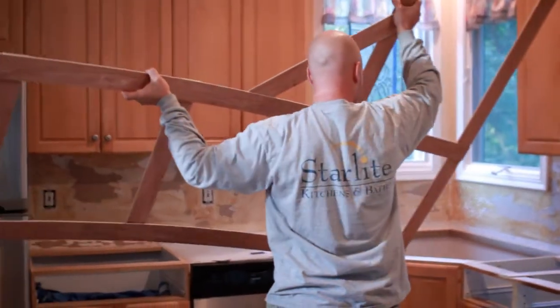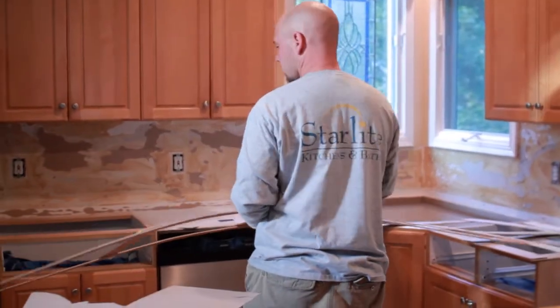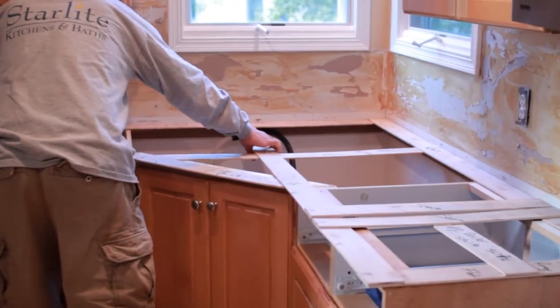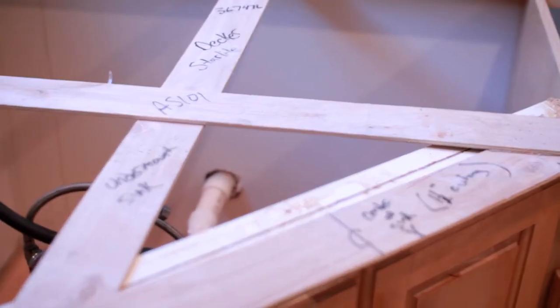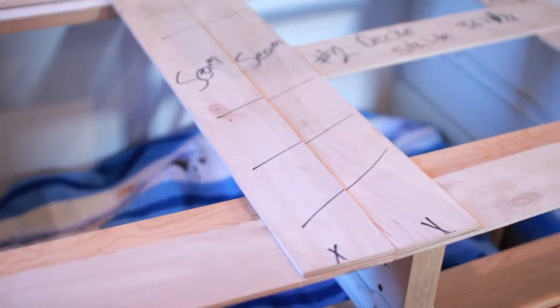Once you've made those decisions, Brian Westra gets involved. Brian is our countertop expert. He's been in the countertop business for over 10 years, and he will be responsible for completing your project. He'll give you a call and set up an appointment to stop by your home and template your tops to the exact specifications of your kitchen design.